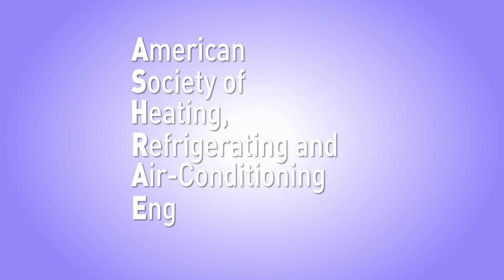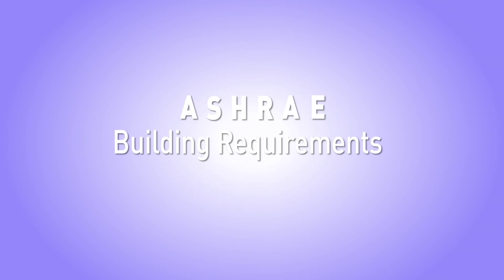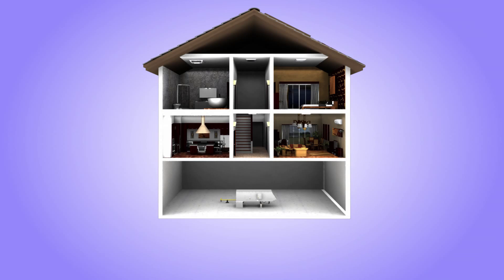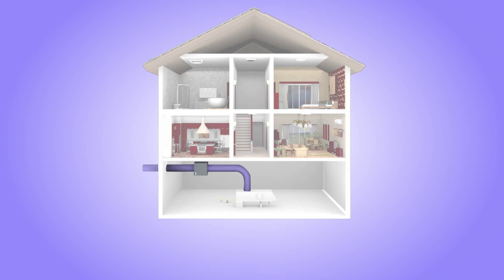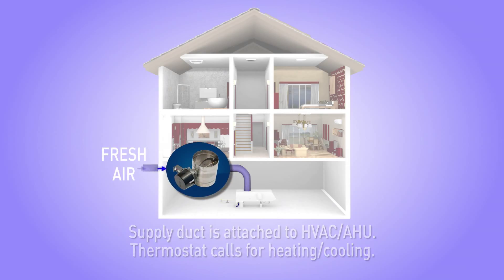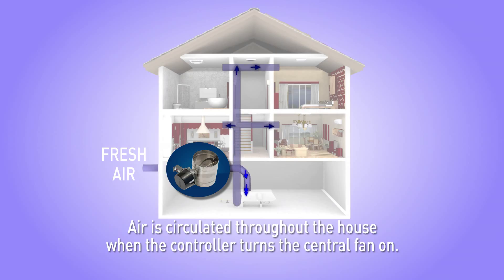Builders meet ASHRAE requirements for whole house ventilation using different design approaches. In a standard supply-only solution, the thermostat calls for heating or cooling. The controller opens the damper of the supply duct attached to the HVAC air handler unit. The supply damper opens and negative pressure in the return plenum brings in fresh air from outside, which is then circulated throughout the home when the controller turns the central fan on.